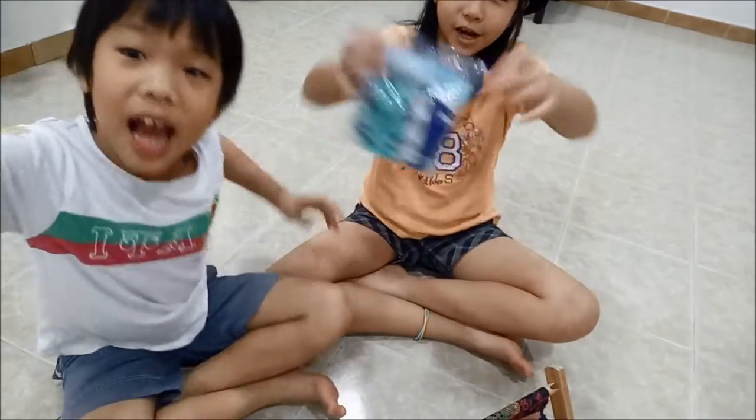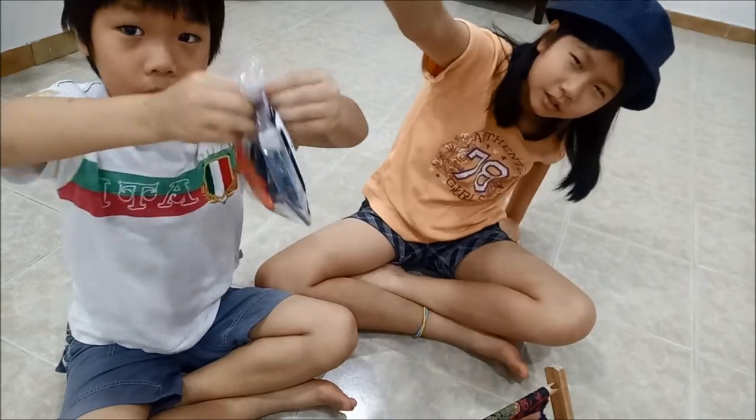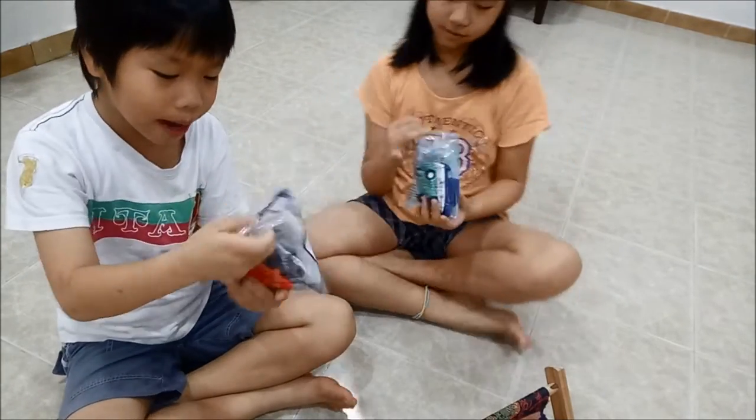Hey! Today we are going to unbox the heavy news. Cute! Oh, I like it. Jack and Jack unbox already.